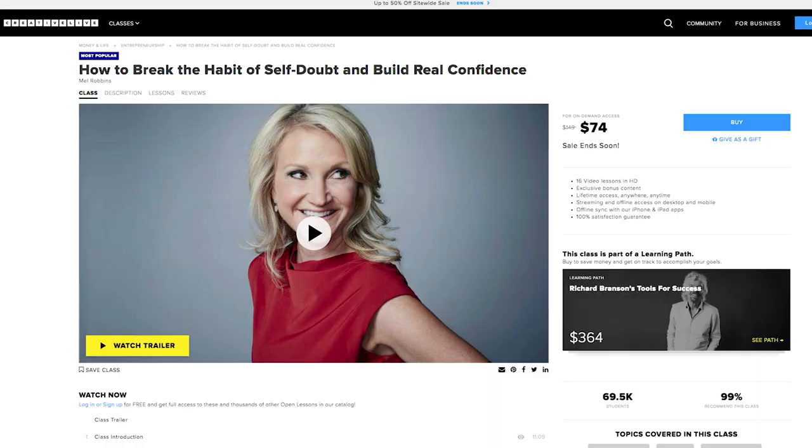The last two aren't photography-specific, but I think every photographer needs them. The first is How to Break the Habit of Self-Doubt and Build Real Confidence by Mel Robbins. She is amazing — she talks about how to get through everything that holds you back, because so much about being a successful photographer is pushing through discomfort to make sure people know you and your work. This class is like a graduate course in getting out of your own way and moving forward. It's half off right now, but I would pay full price for it three times over because it was so valuable.